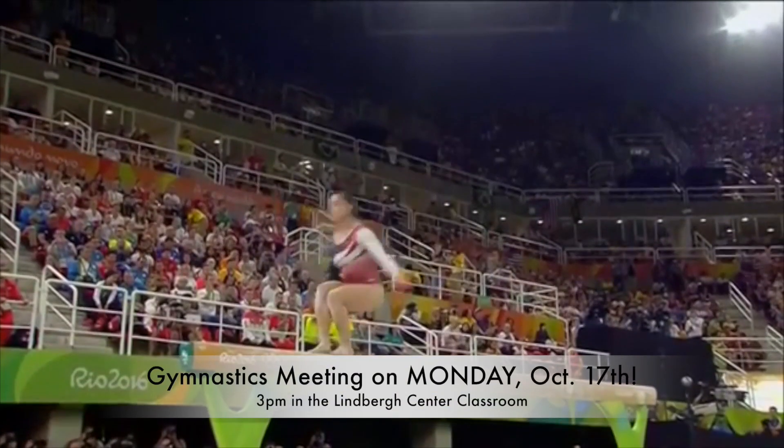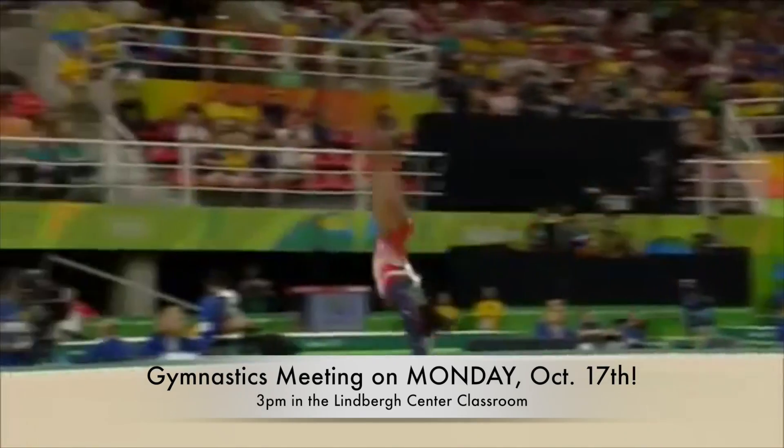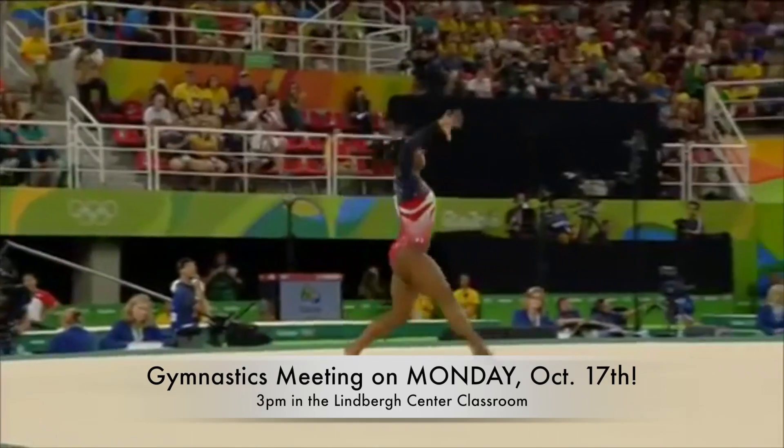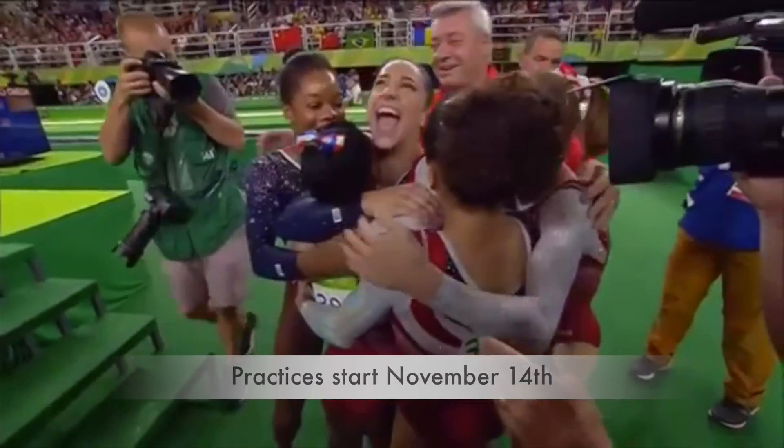If you are planning on participating in gymnastics, there is a pre-season meeting this Monday, October 17th. The meeting will start at 3pm in the Lindbergh Center classroom at the high school. First day of official practice will be November 14th.